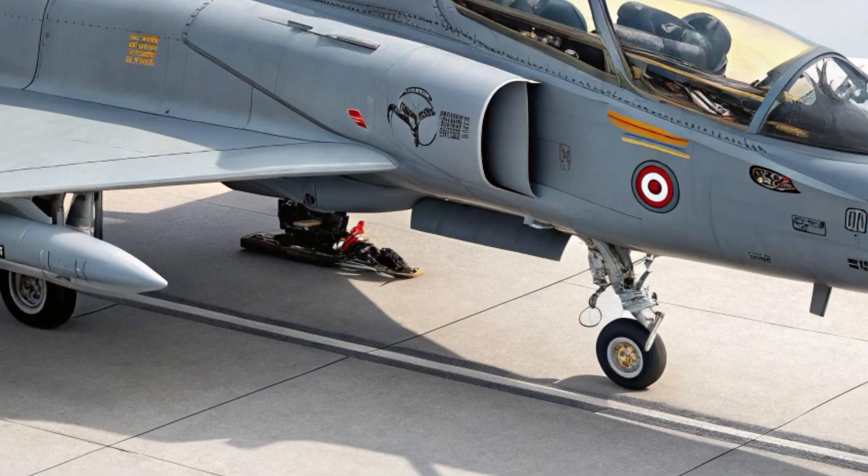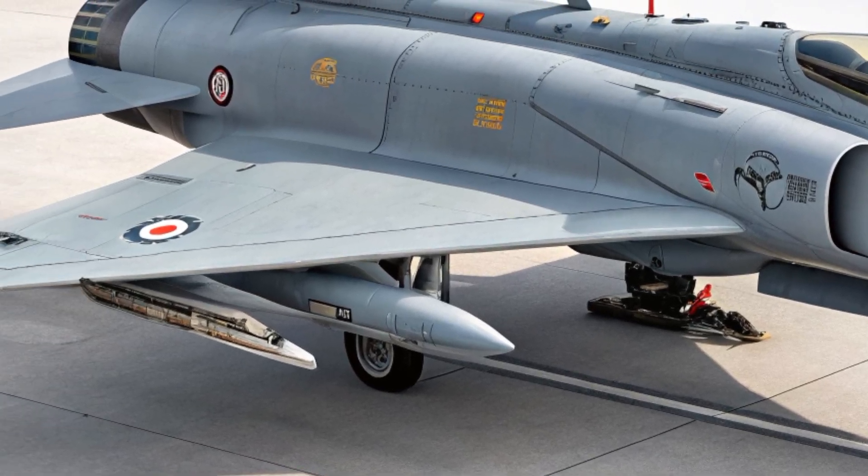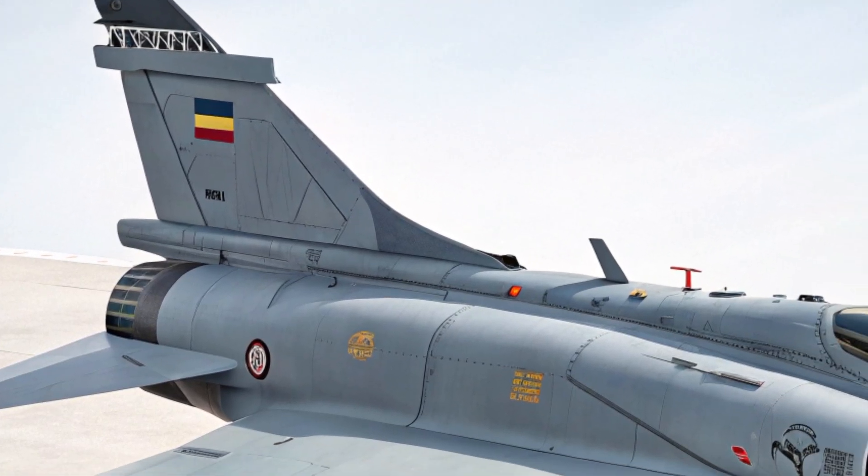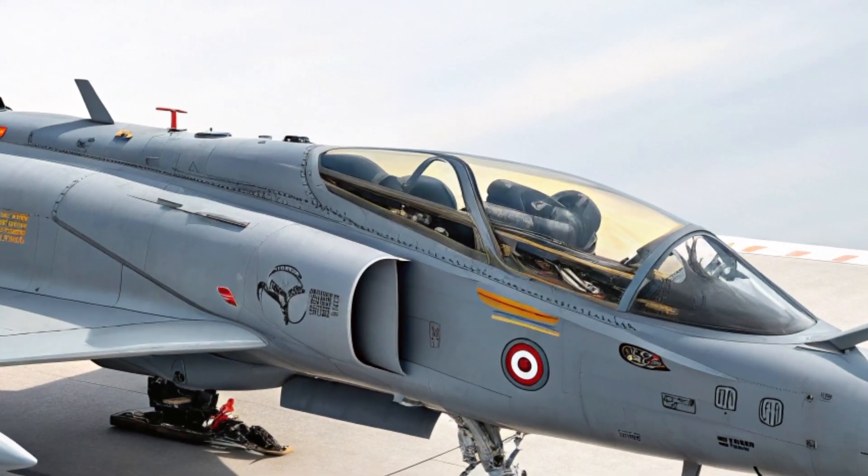With improvements in almost every aspect — design, performance, safety, and versatility — the Tejas MK2 is here to make a bold statement in the world of modern air combat.